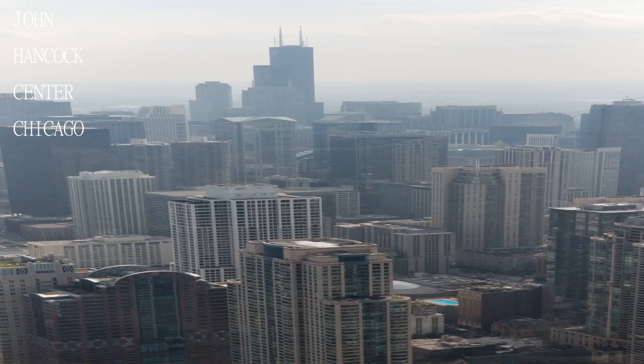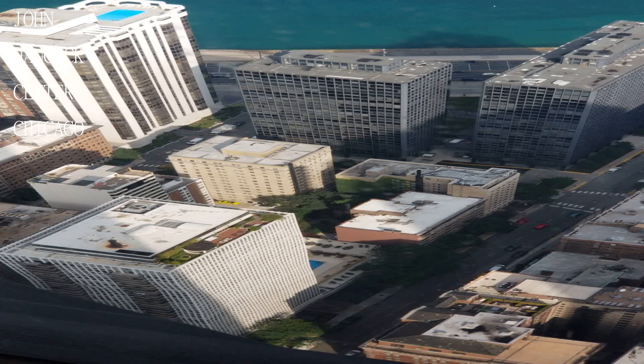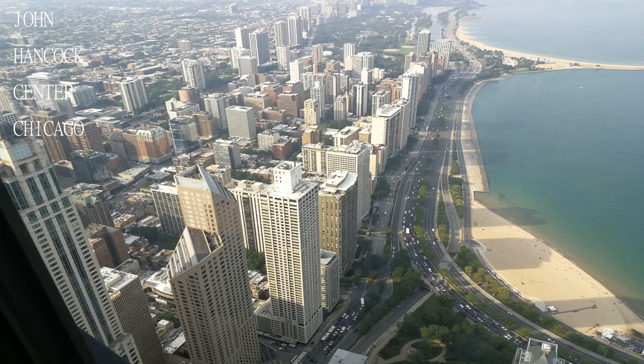Great views from the observation deck and the Tilt experience, where you can lean out over the city below from over 1,000 feet.